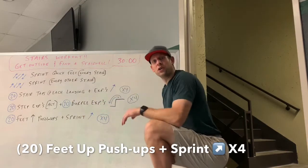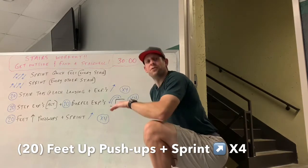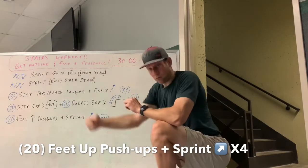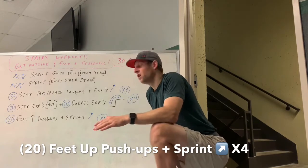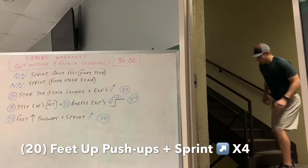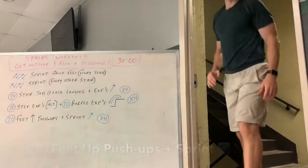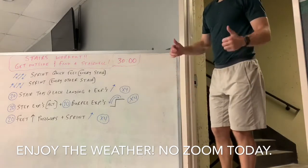The last one: put your feet up on the first, second, or third stair — feet elevated — and do 20 feet-up push-ups. Then sprint all the way up to the top, turn around, and run it back down. If you want to do push-ups at every landing or every two landings depending on your stairwell, you can do that too — make it as push-up heavy as you want. Just make sure you keep moving for the full 30 minutes, or extend to 45 and have fun with it.